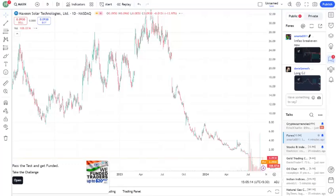Hey everyone, welcome back to the channel. Today, we're diving into Maxon stock, one that's been catching a lot of attention lately. If you're looking to understand whether Maxon is a good buy or not, stick around because we're breaking down everything you need to know.